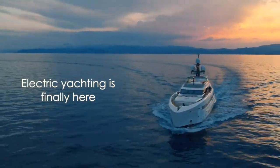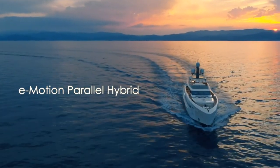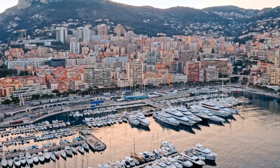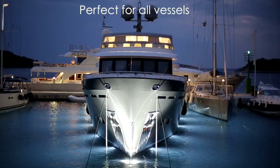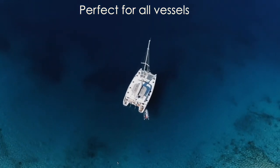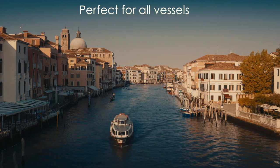Electric yachting is finally here. The e-motion parallel hybrid will change the future of propulsion for yachts. Our hybrid can be installed on all types of vessels: motor yachts, sailboats, catamarans, patrol boats, and even water taxis and ferry boats.